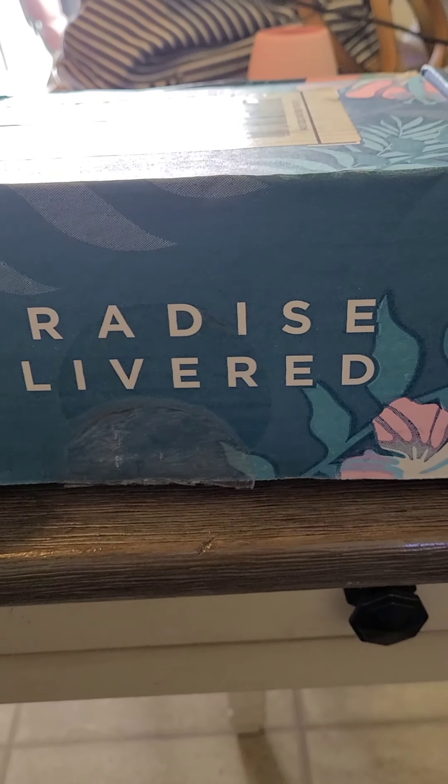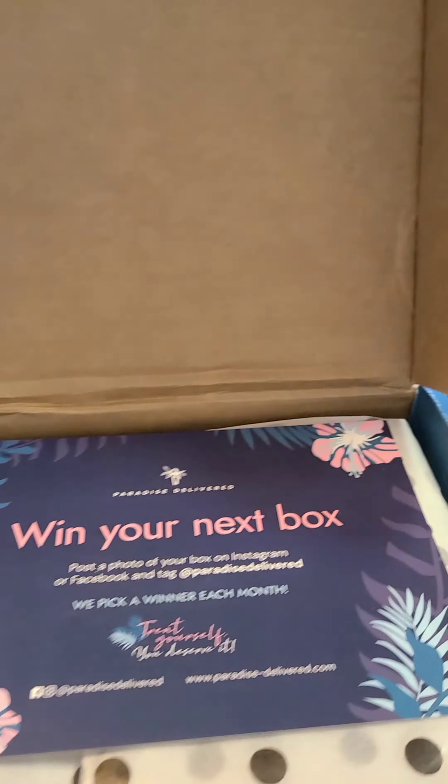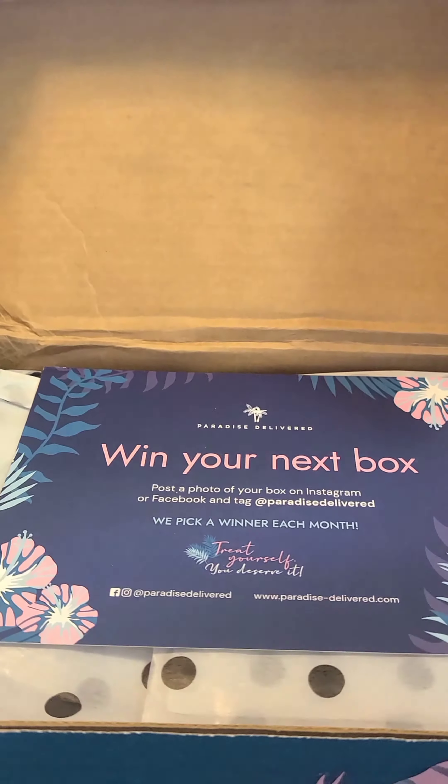All right, I'm going to unbox this thing. Paradise Delivered — that's 40 bucks with free delivery. Let's see.